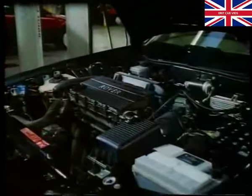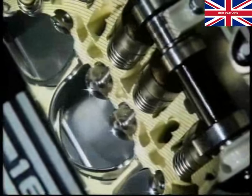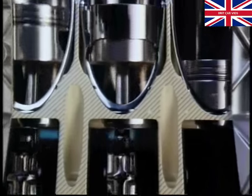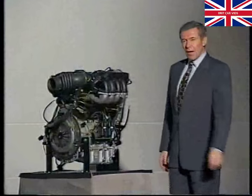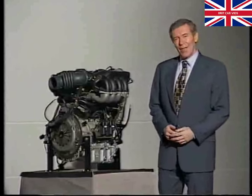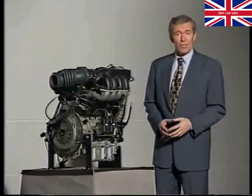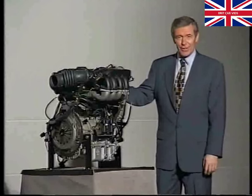At Rover, we are confident that our engine designers are more than equal to the task, meeting the customer's demands and complying with future legislation. You'll remember the introduction of the exciting all-new K-series engine conceived in 1984 and successfully introduced in 1989. At that time, some critics suggested that four valves per cylinder in a small mass production engine was over-engineering. But our far-seeing engineers knew better. They had recognized the need to design an engine which could be developed through the 90s to meet future performance and emissions criteria. And that's exactly why the engine continues, and will continue, to be so successful.